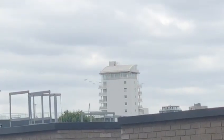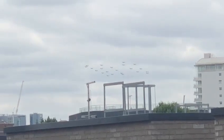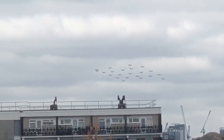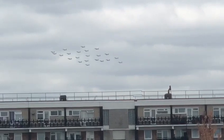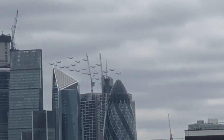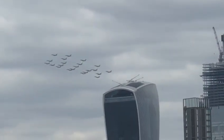We're going to see the Lightning — brand new Lightnings and the Tornadoes. Look at them, and behind them — the F-35s. This is the first time that these aircraft have ever been seen at an event like this.